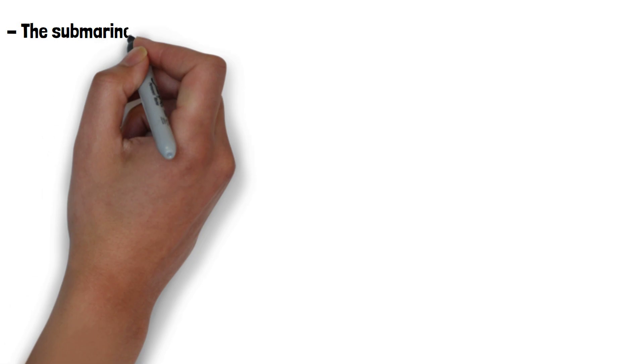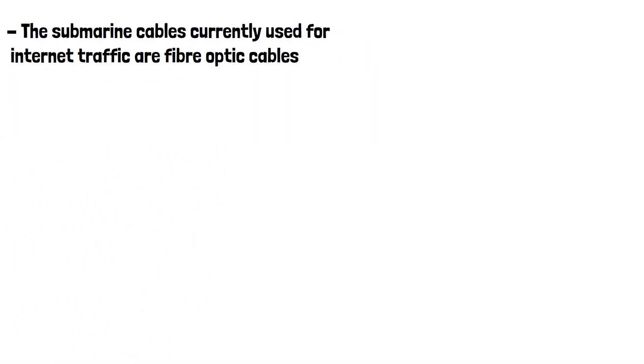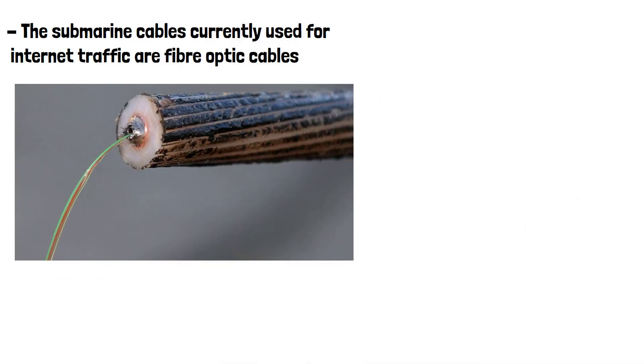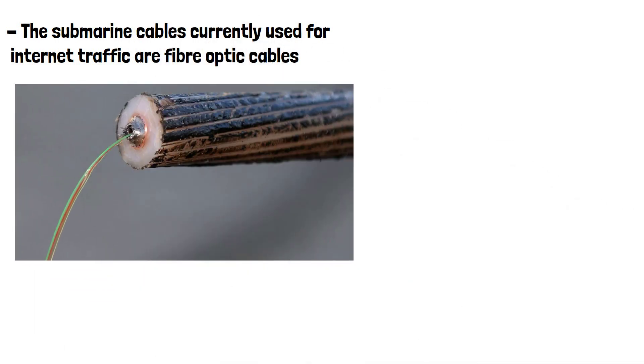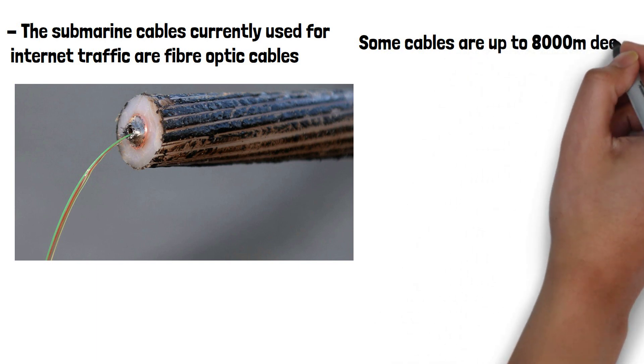The submarine cables currently used for internet traffic are fibre optic cables. The individual glass fibres that carry data are around the diameter of a human hair. They have to be shielded, otherwise they'd be crushed by the pressure of being that far underwater. Some of the cables are up to 8,000 meters deep.